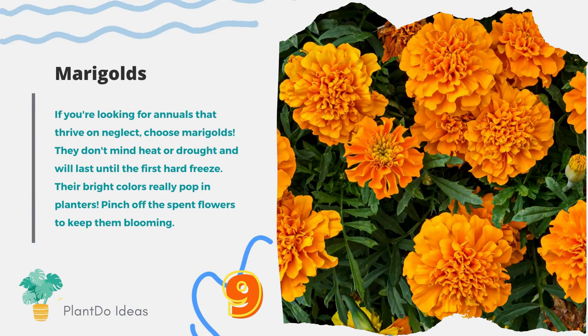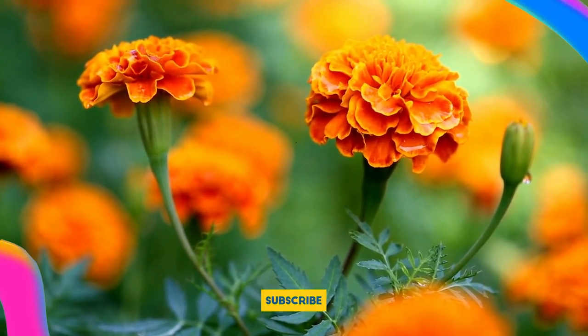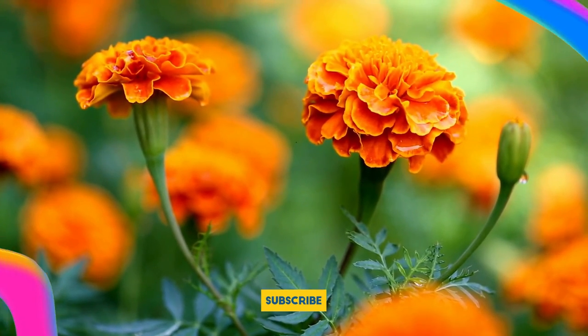Number 9: Marigolds. If you're looking for annuals that thrive on neglect, choose marigolds. They don't mind heat or drought and will last until the first hard freeze. Their bright colors really pop in planters. Pinch off the spent flowers to keep them blooming.